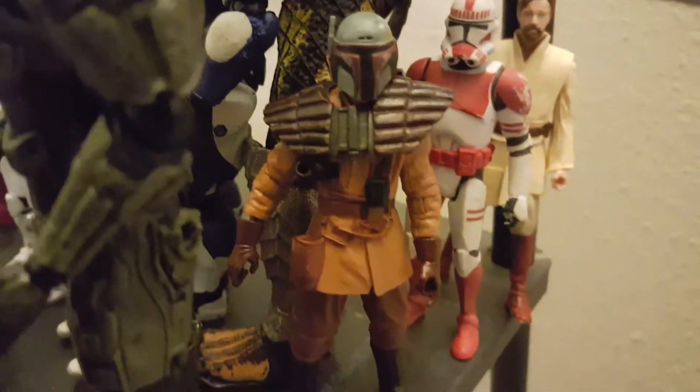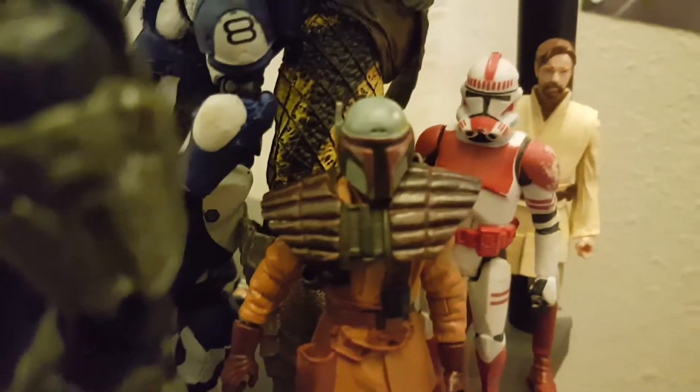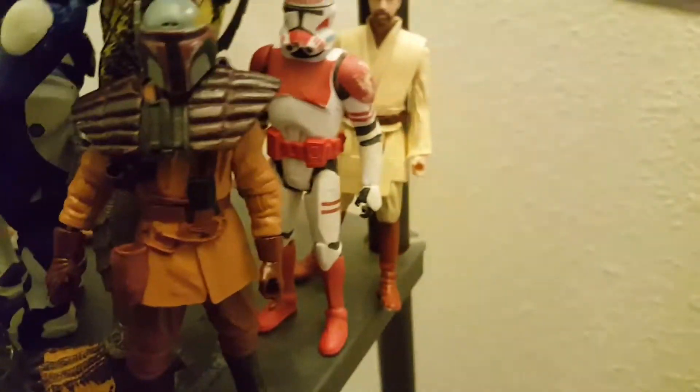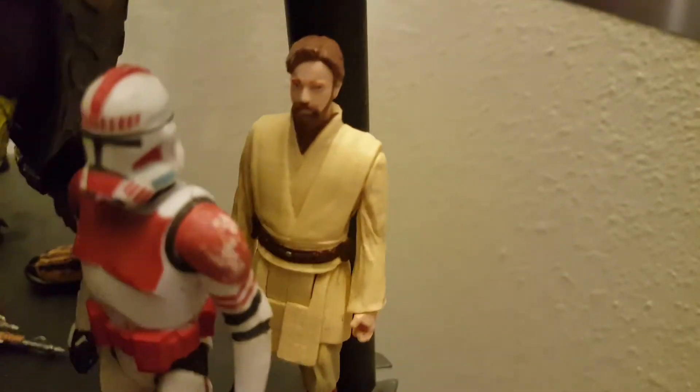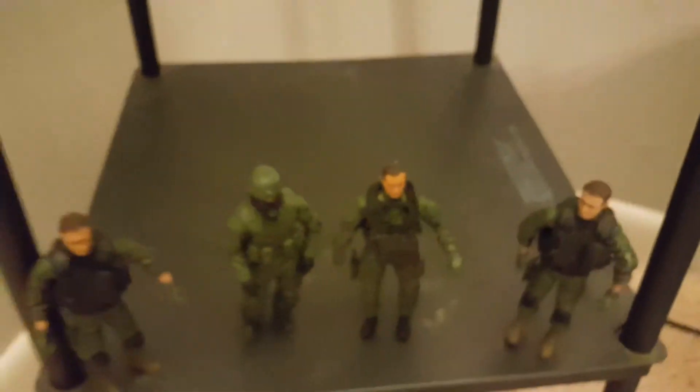Here are the Star Wars characters. That guy was sent from my friend as a gift — I think he called it an assassination. And here's another trooper — Obi-Wan Kenobi. Yeah, I'll move them around. Peace out, bye!